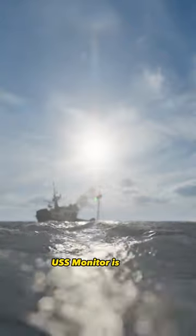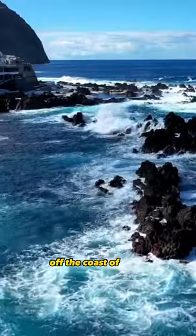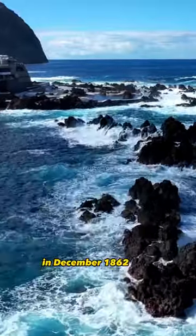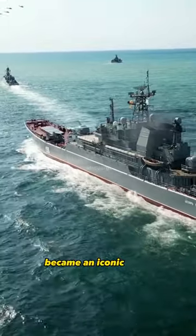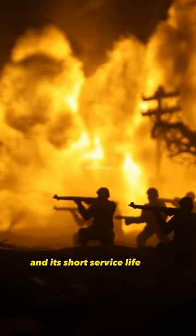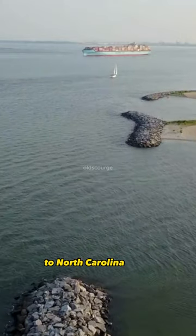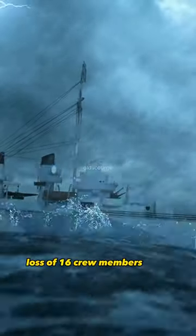The lost sailors of the Civil War's USS Monitor refers to the sinking of the ironclad warship off the coast of North Carolina in December 1862. The USS Monitor became an iconic symbol of American naval innovation during the Civil War and its short service life. The ship sank after encountering heavy seas and gale force winds while being towed from Virginia to North Carolina, resulting in the loss of 16 crew members.